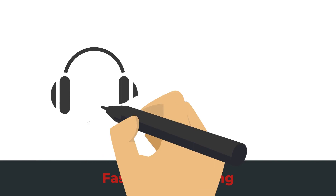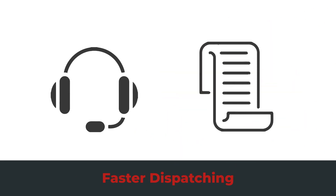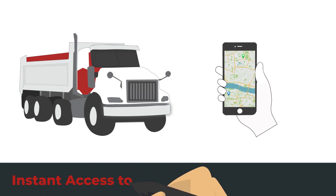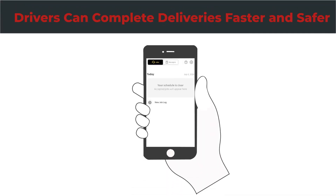Drivers no longer have to wait for dispatchers to work through a list of available operators and trucking partners. It also provides drivers instant access to requests and site-specific information for deliveries. With all the information in hand, drivers can complete deliveries faster and safer.